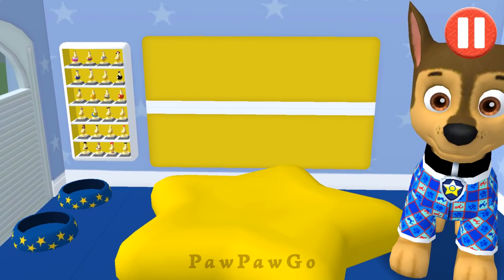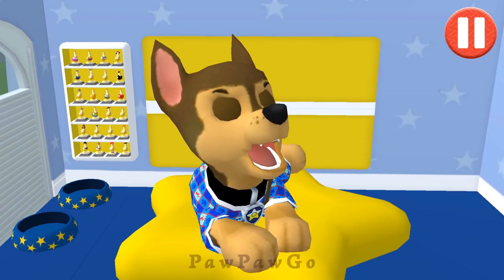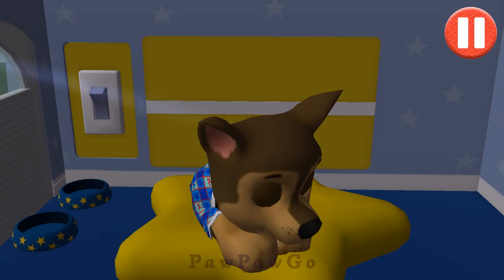Tap the pup's bed to begin! Tap the light switch to turn off the lights! Good night! Sleep tight!